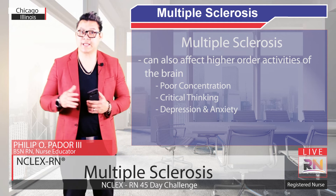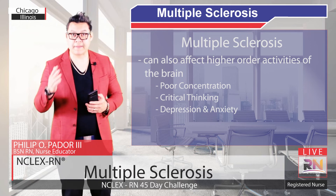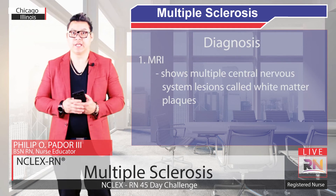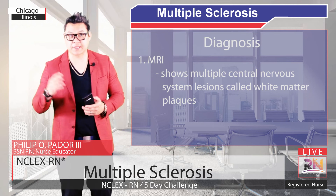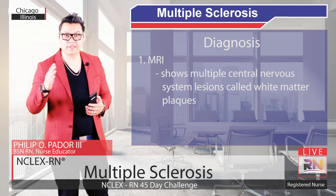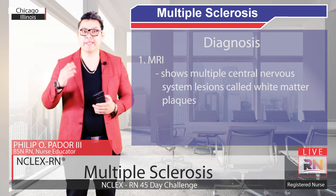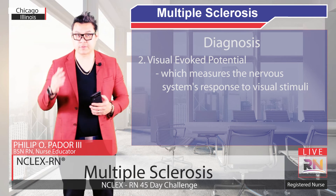Multiple Sclerosis is typically suspected when there are multiple neurologic symptoms separated in space — attributed to damage in different locations in the nervous system — as well as in time, meaning separate bouts of flare-ups and remissions. The diagnosis is supported by an MRI that shows multiple central nervous system lesions called plaques, particularly in white matter regions that tend to have a lot of myelin. Also, in the cerebrospinal fluid there might be high levels of antibodies, indicating an autoimmune process. Finally, a visually evoked potential can be helpful, which measures the nervous system's response to visual stimuli.